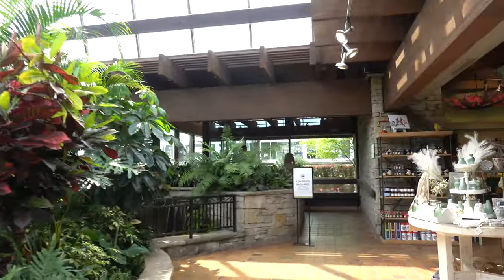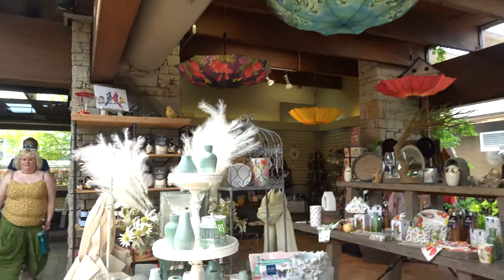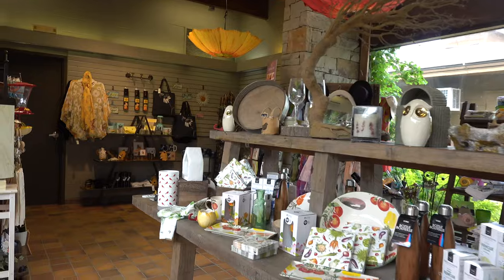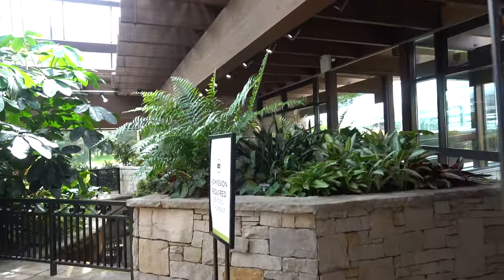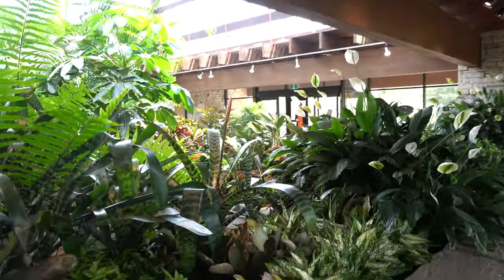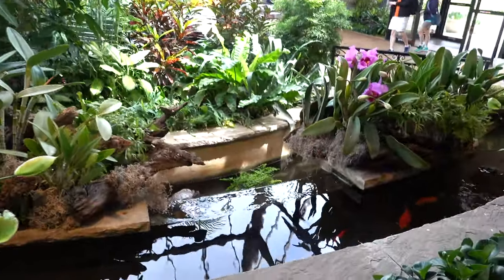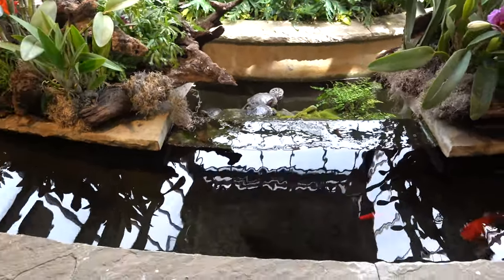So we have two attractions here to check out, which is the Hydrania display, and we'll obviously be in the gift shop at some point. Admission is required. We have admission via the Niagara Parks Adventure Pass for $100, which includes this attraction and more. I highly recommend it.